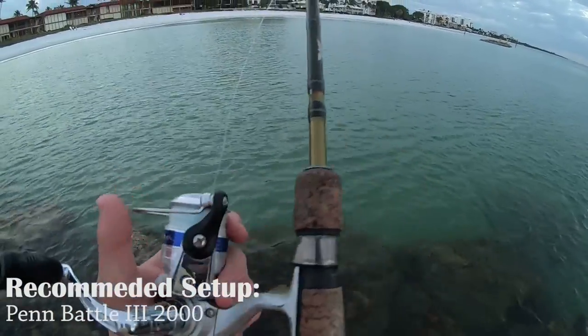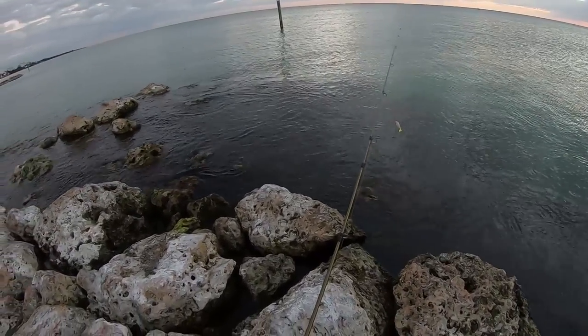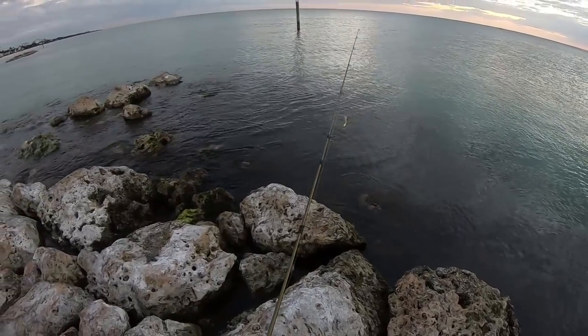Light rod and reel makes it nice and easy. I'm just fishing these little rock jetties right here, working it real close to them. I can see them running within it. So just work it close to those jetties, close to some structure, and you'll find them.